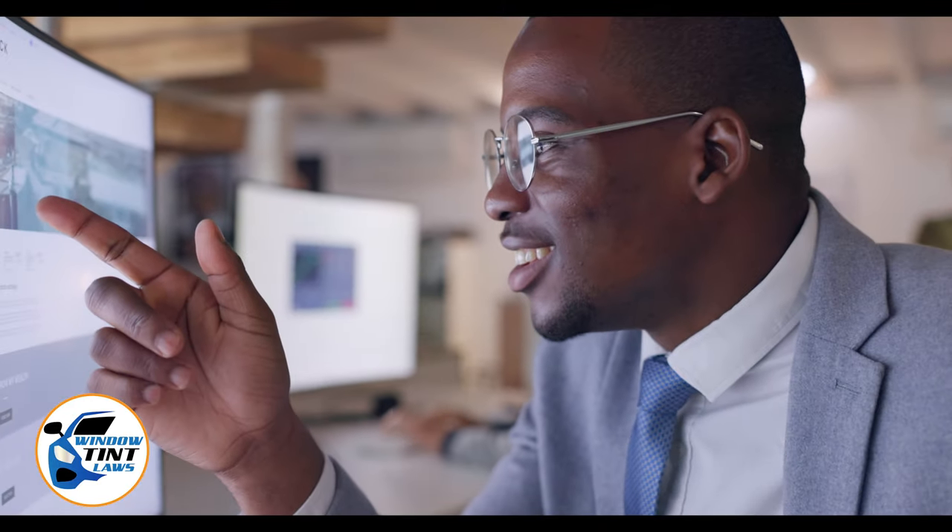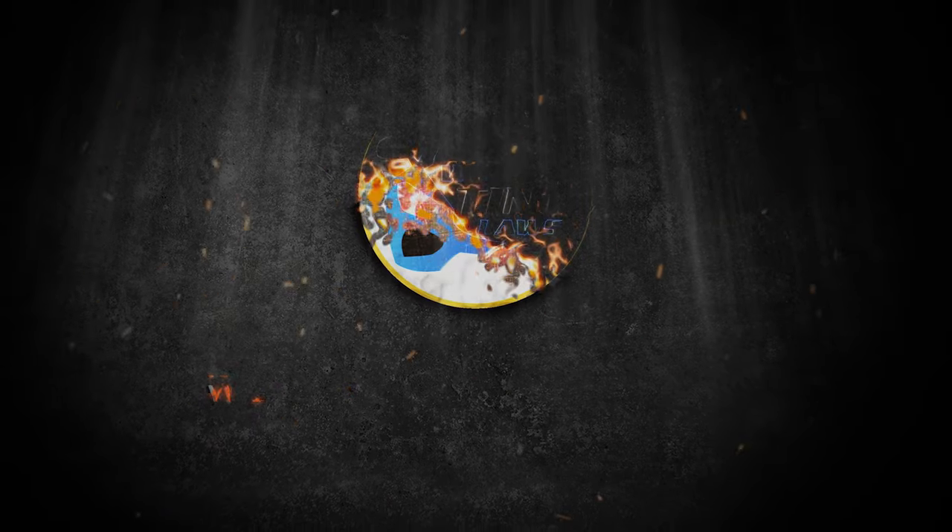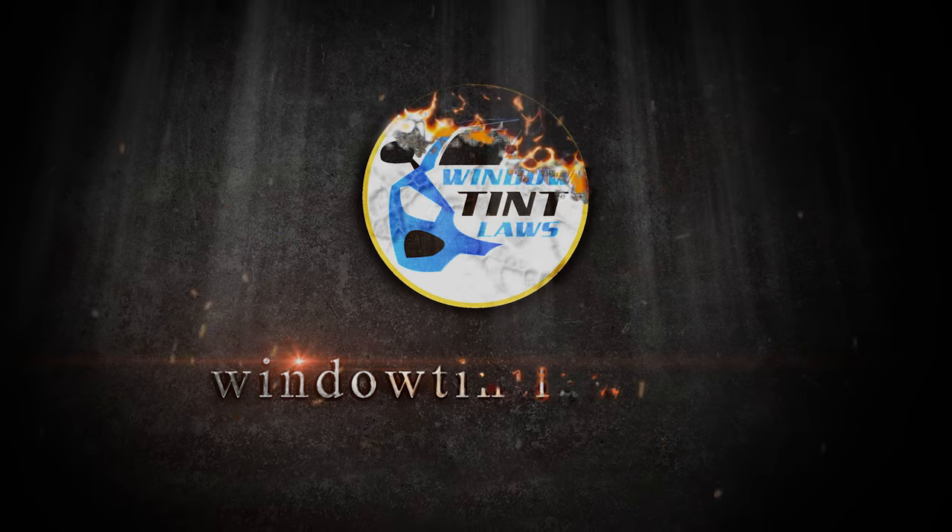Begin by acquainting yourself with the window tint laws and exemption criteria specific to Washington. Regulations vary by state, including permissible levels of tint darkness and reflectivity. For the most current and accurate information, a visit to windowtintlaws.us is recommended.